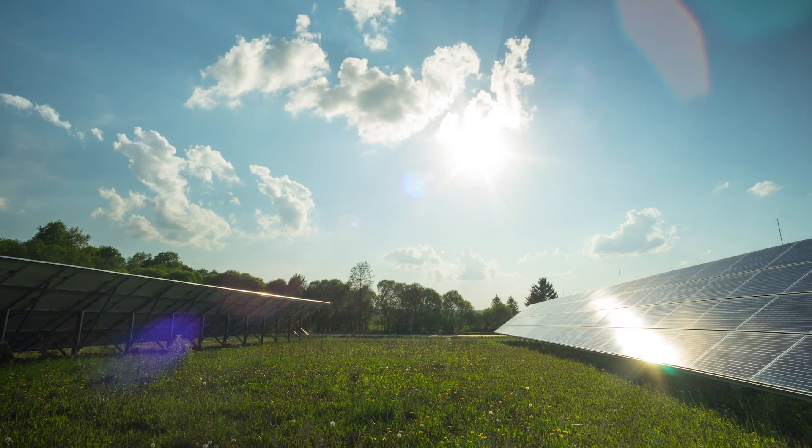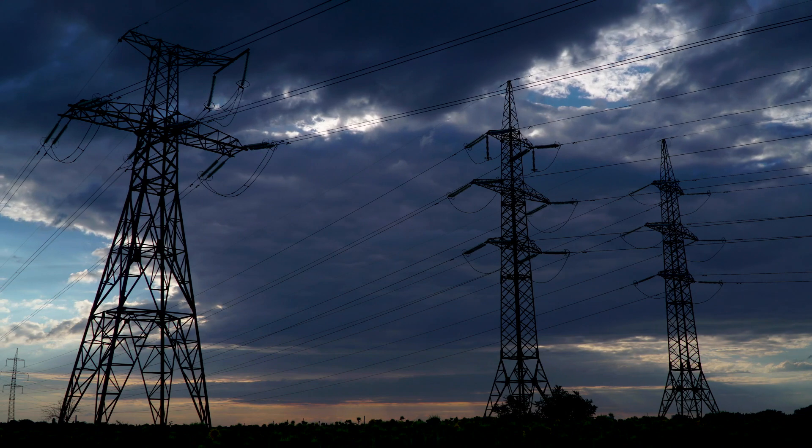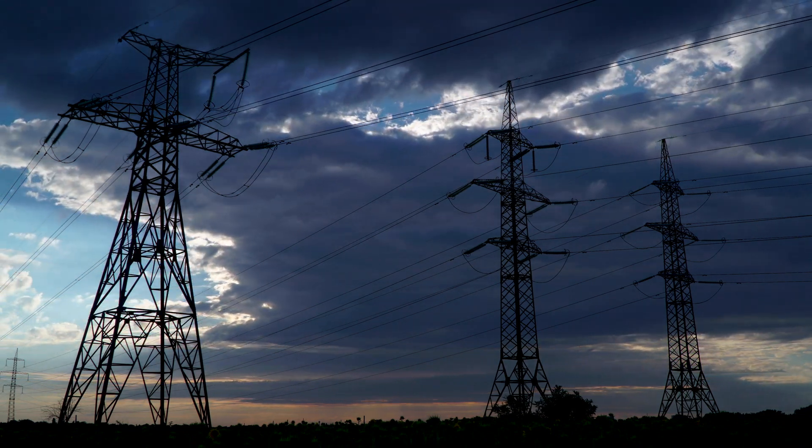Renewable energy generators could integrate this technology into the gas and electricity grid for energy storage, to enable more deployment of renewables.